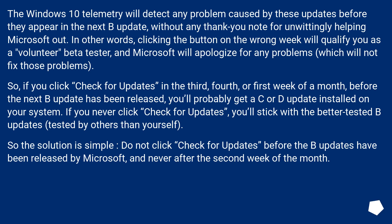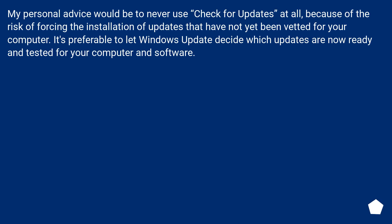If you never click 'Check for Updates,' you'll stick with the better-tested B updates, tested by others than yourself. So the solution is simple: do not click 'Check for Updates' before the B updates have been released by Microsoft, and never after the second week of the month. My personal advice would be to never use 'Check for Updates' at all, because of the risk of forcing the installation of updates that have not yet been vetted for your computer. It's preferable to let Windows Update decide which updates are now ready and tested for your computer and software.